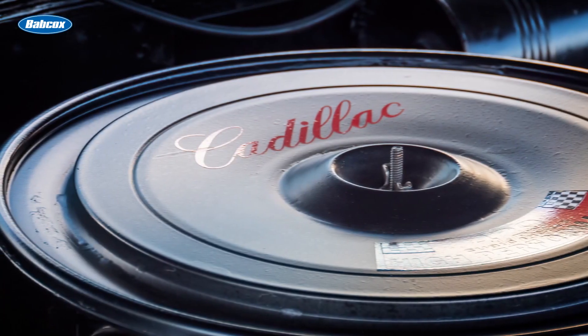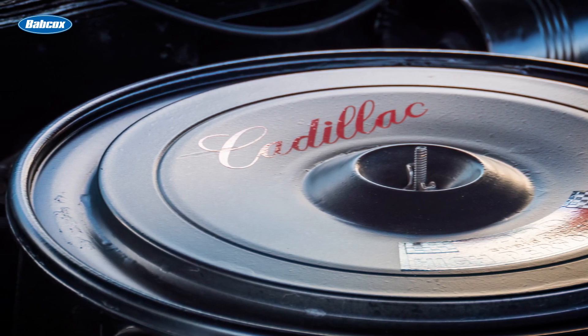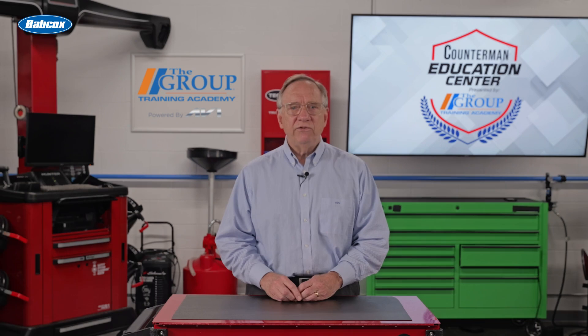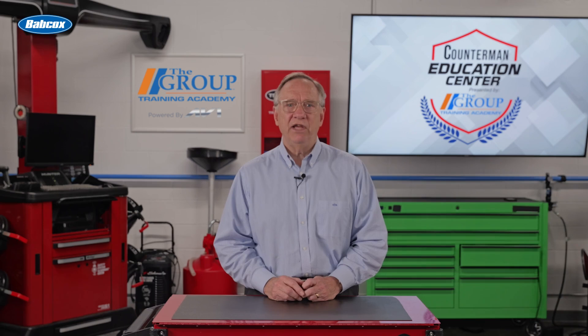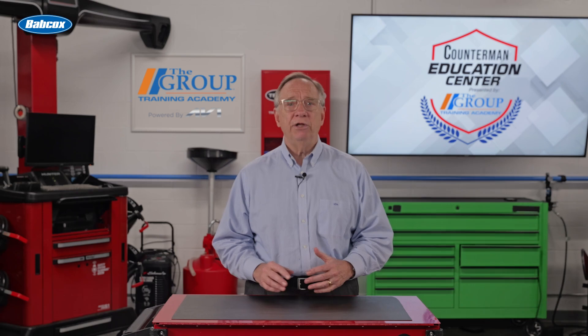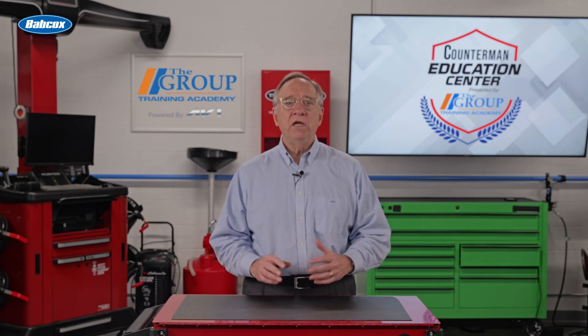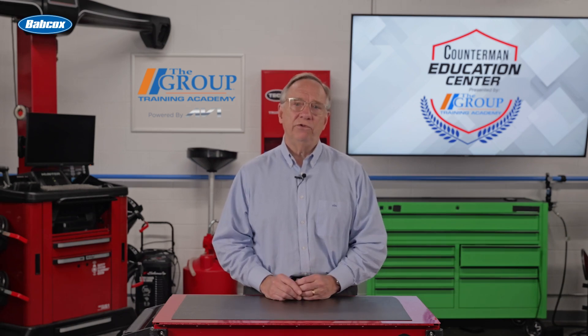Enter General Motors in the 1970s. They developed and pioneered the EGR systems, which proved to be very effective at reducing NOx gases. Soon the majority of manufacturers were implementing their own EGR, and it was also applied to diesel engines with excellent results.